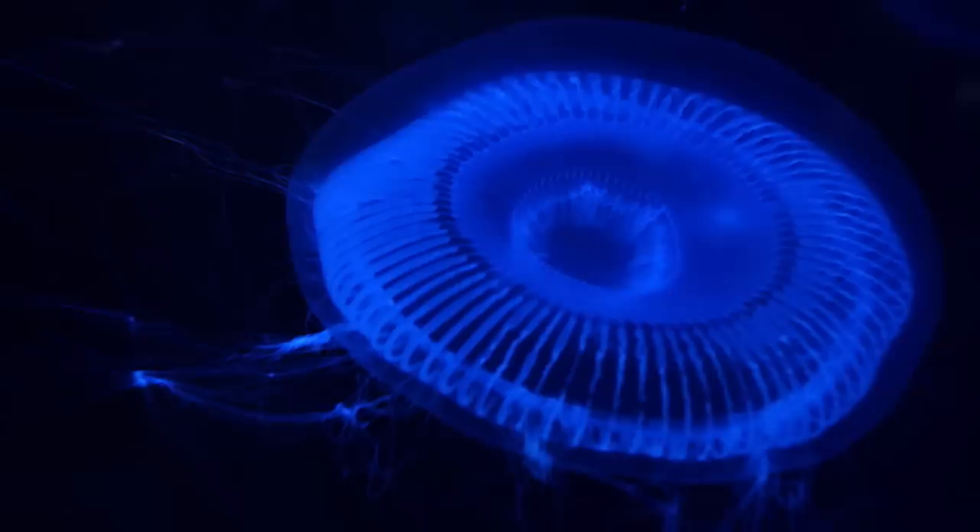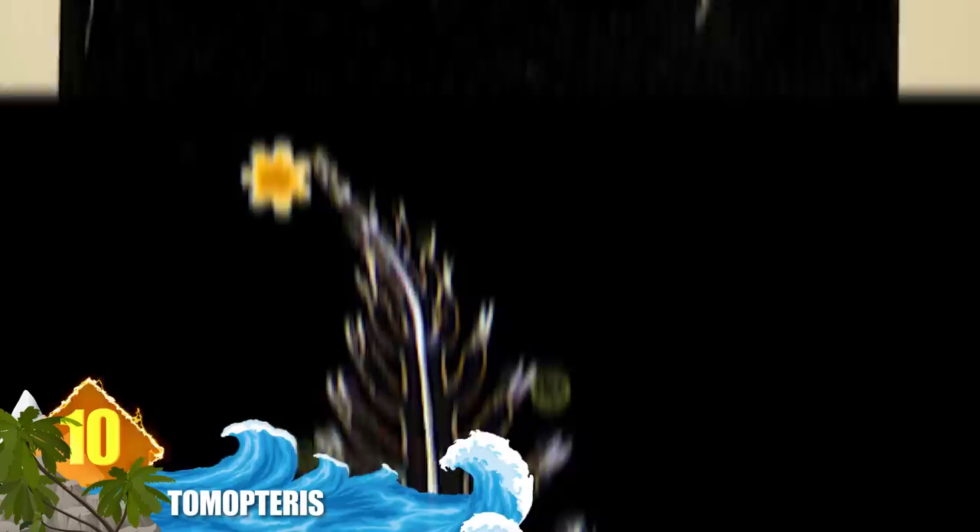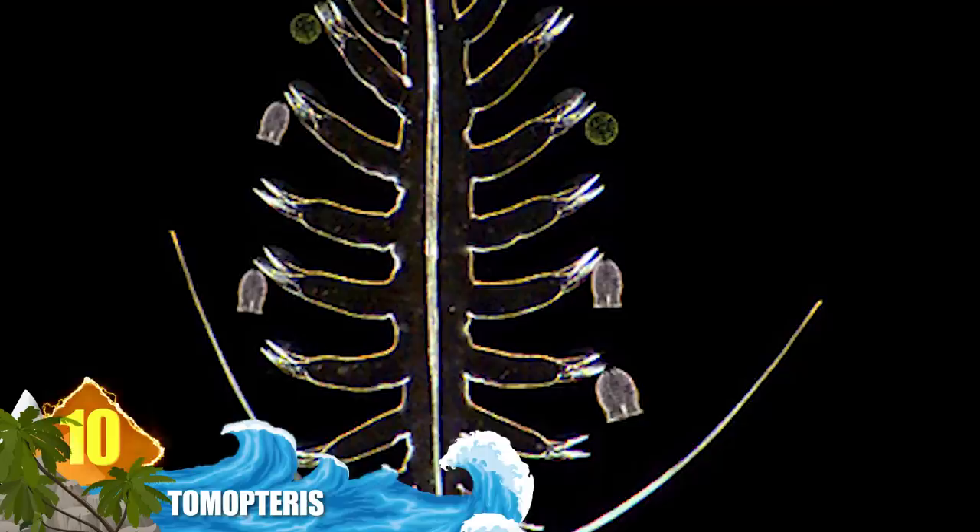Number 10: Tomopteris. This is a small genus of plankton-like bristle worms that measure about 1.5 inches, or 40 millimetres, in total length. They live their entire lives in the water column and are known to release bioluminescent particles whenever they're disturbed. Researchers say these are one of the few marine animals that display a yellow glow, and why and how they produce this colour is still unknown. Its purpose is still a matter of debate, with some theories suggesting the particles might function like flares dispersed from military aircraft to distract enemies.